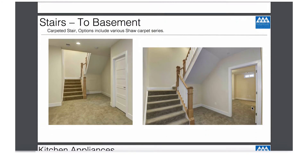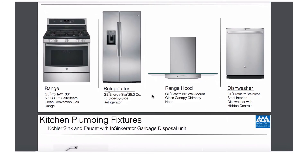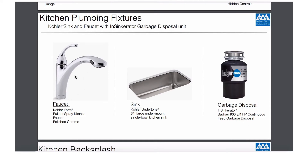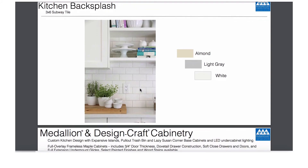It will be this stair to the basement, which is a carpet-grade stair with an open rail. It will be GE stainless steel profile appliances. We will use this specific Kohler plumbing faucet for the kitchen, this kitchen sink, and this garbage disposer. It'll be one of these three colors of tile for the kitchen backsplash.